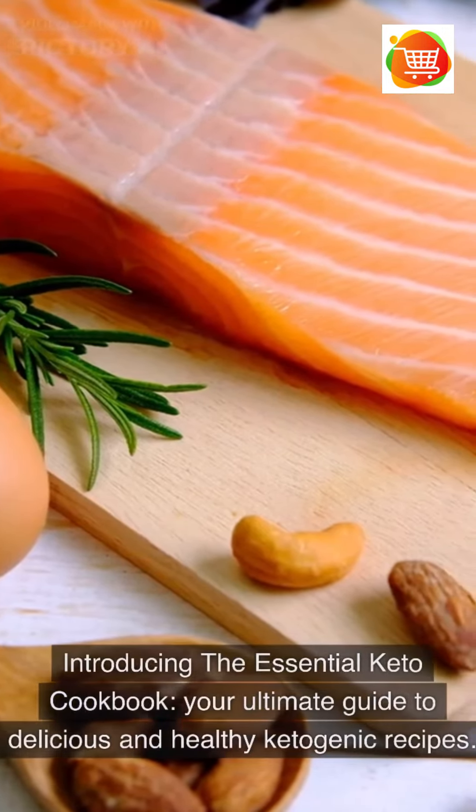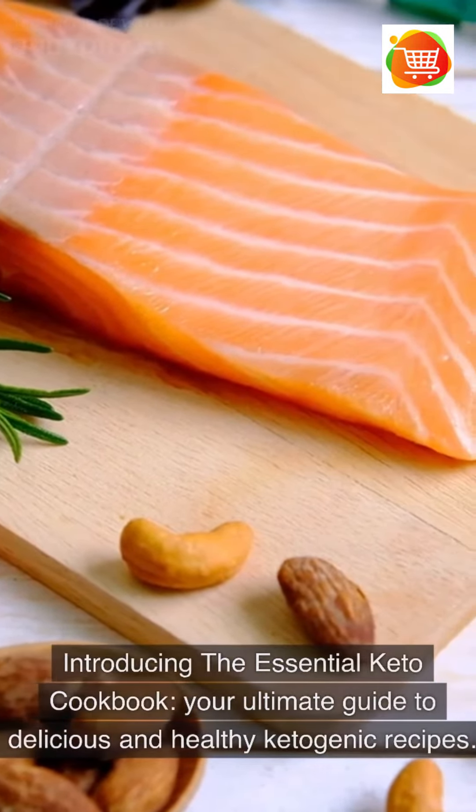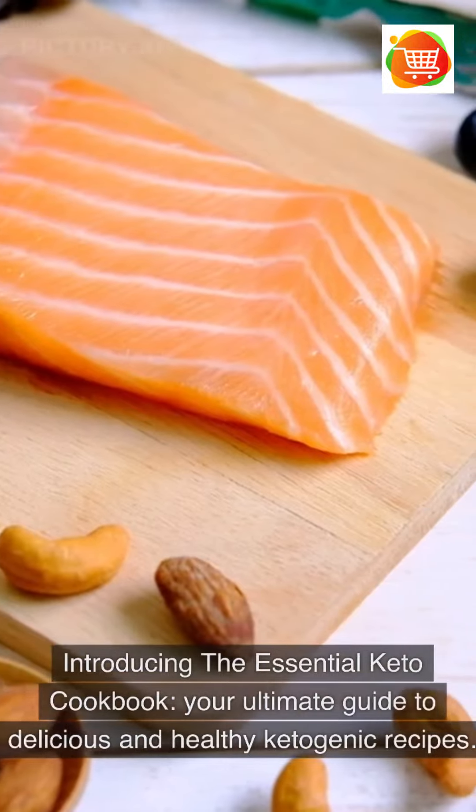Introducing the Essential Keto Cookbook, your ultimate guide to delicious and healthy ketogenic recipes.